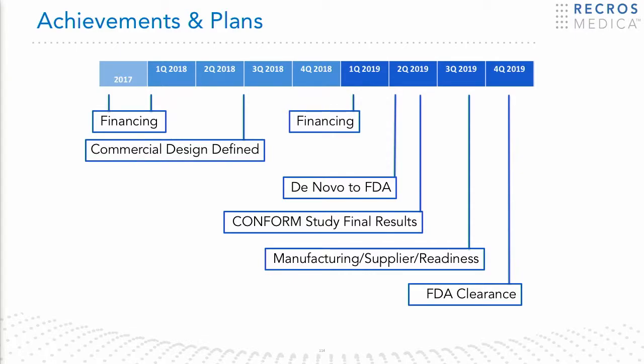In terms of the pathway forward, we expect FDA clearance by the end of 2019. We're working on manufacturing timelines now to streamline manufacturing and get it ready for launch, and we're standing by to address any questions from the FDA.